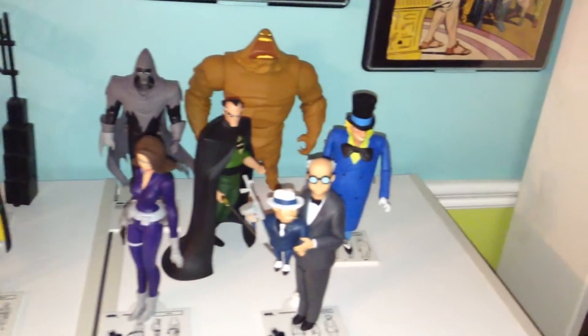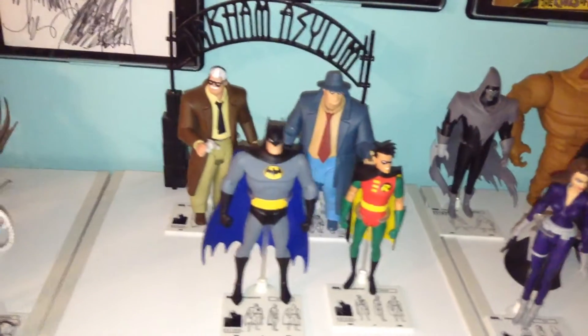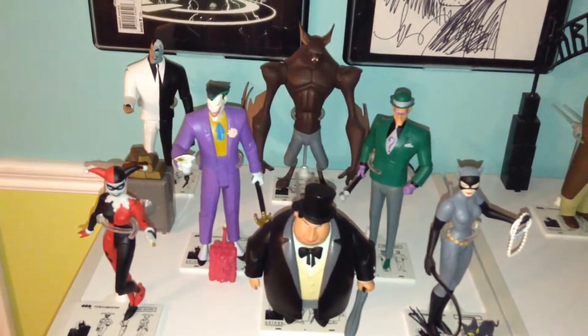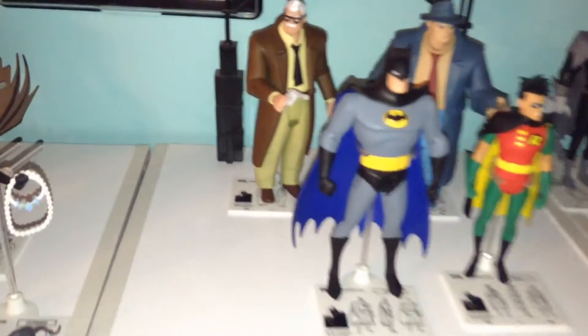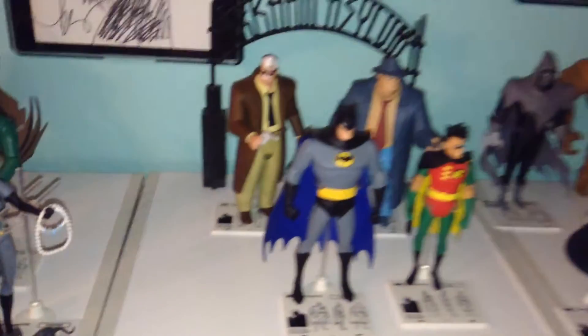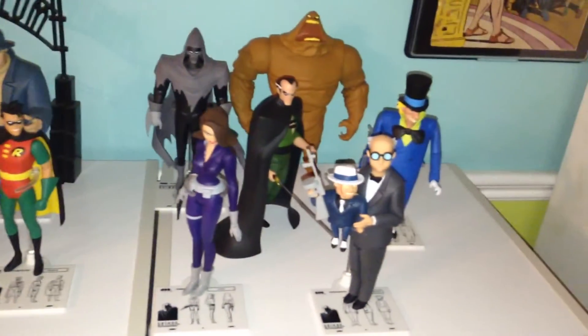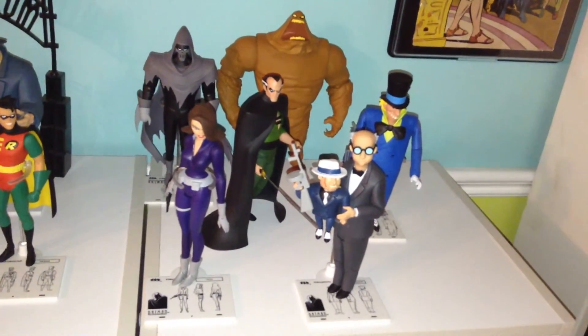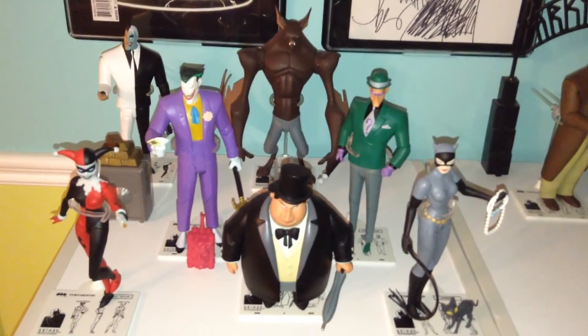This is not complete by any means — that's why I have those empty spaces for when we get more figures. We do know there's a box set coming that has Montoya, as well as Poison Ivy, Bane, Mr. Freeze, and Killer Croc. There's also a New Adventures Batgirl, but I'm waiting for the Animated Series Batgirl — she's going to go right there. And Alfred is coming in a really overpriced Batcave diorama, which I will have to get to get Alfred. There is also a Batplane, the Batwing, the Batmobile, and a Bat symbol you can get. I would love to get those but I don't have the money nor the space, unfortunately. So I'm just sticking mainly with the figures.